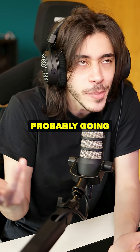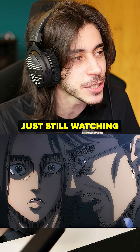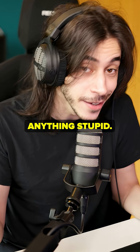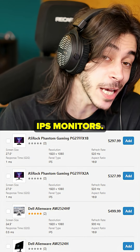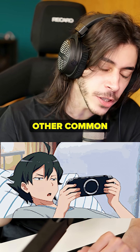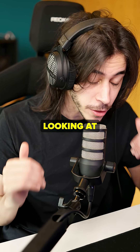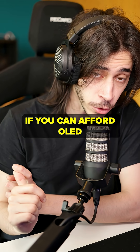If you're a pro player who wants 500 Hz, you're probably going to get TN anyway — I'm not talking to you. There are even 500 Hz IPS monitors, but I don't know if they have as good response times. For every other normal, common mortal gamer who doesn't have a Sharingan, you need IPS. Don't bother looking at anything else.